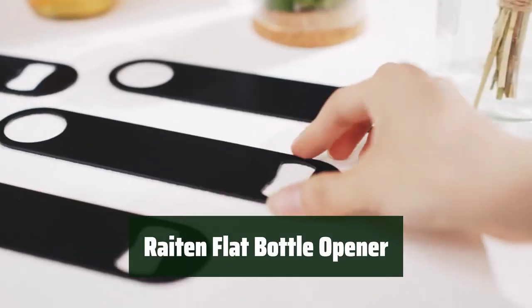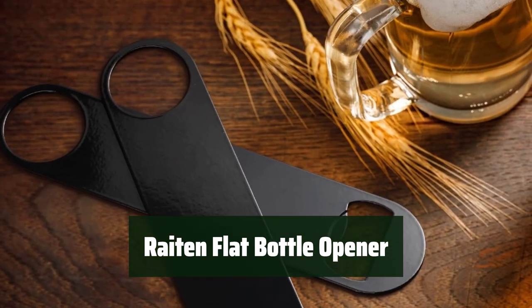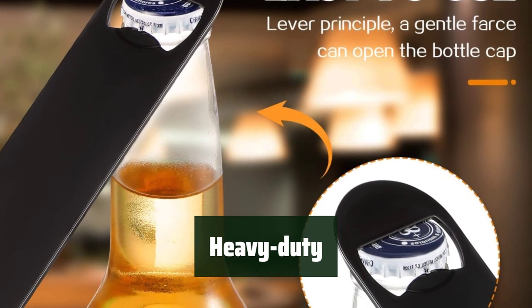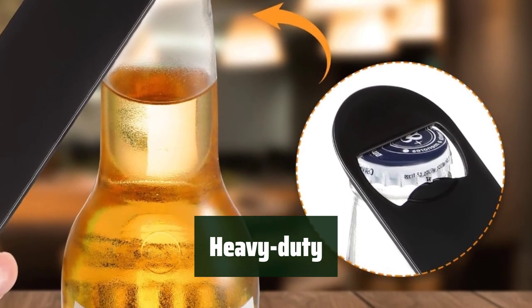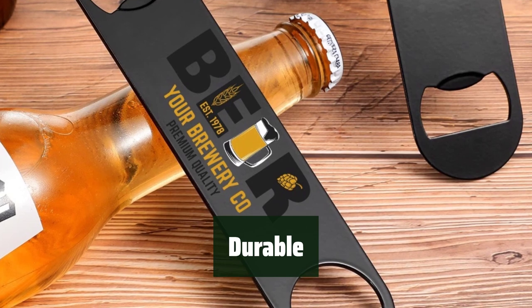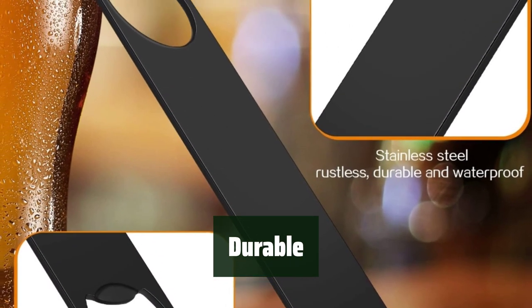Number 3. This bottle opener can be customized to fit your personal style — it is a versatile tool for any beer enthusiast. Made of stainless steel, this opener is built to last. You can rely on it for opening all your favorite beverages. With its wear-resistant design, this bottle opener will be a long-lasting addition to your barware collection. It is both sturdy and reliable.